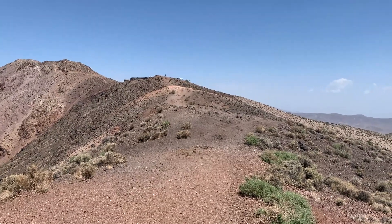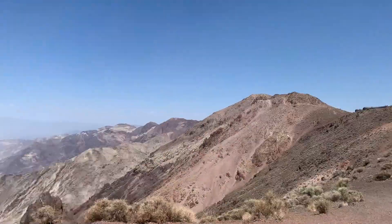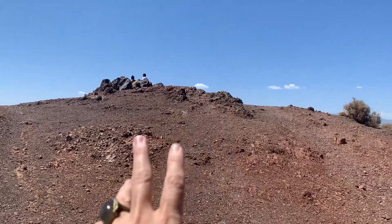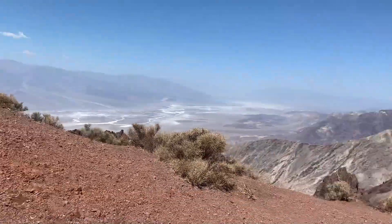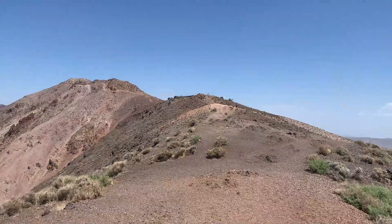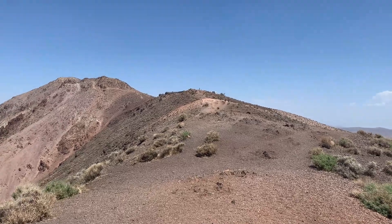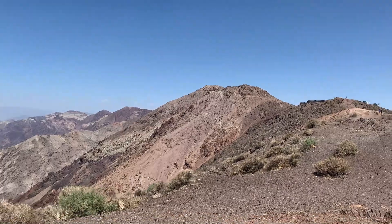Even though I said I didn't go very far, if you'll notice, that's where I came from — up, down, and up again is where I just got back from. So yes, I'm going back to the car. I am just so happy to be out on the side of the mountain.